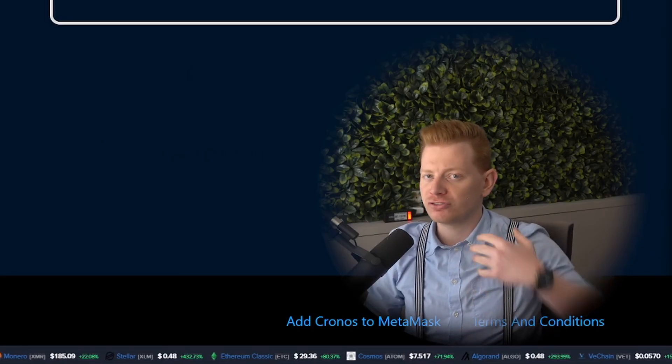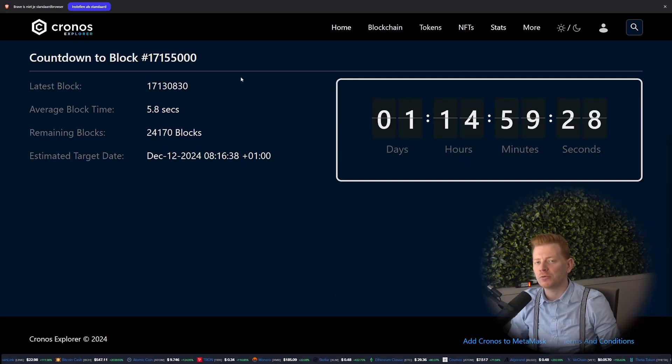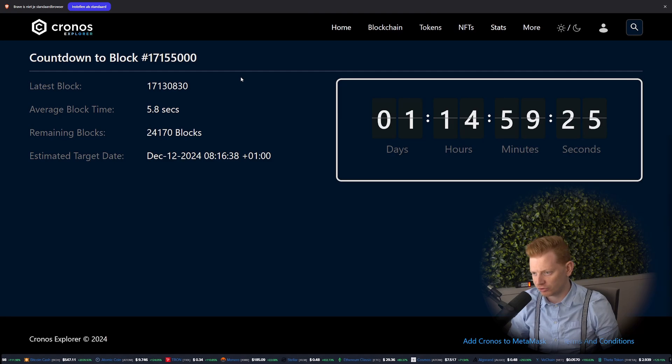So no explorer, no transactions, no smart contract execution — really, one hour of complete silence for the Kronos EVM chain. You can find the countdown in the link down below.